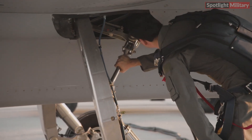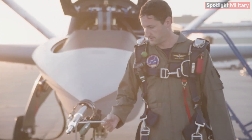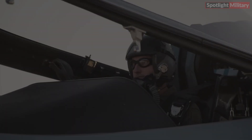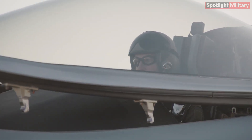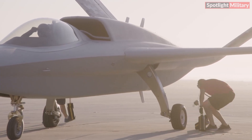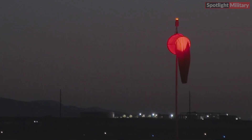The Model 437 Vanguard, an experimental aircraft developed by SCALE Composites, a subsidiary of Northrop Grumman, successfully completed its maiden flight on August 29, 2024. The flight took place at Mojave Air and Spaceport, California, with test pilot Brian Masler at the controls.